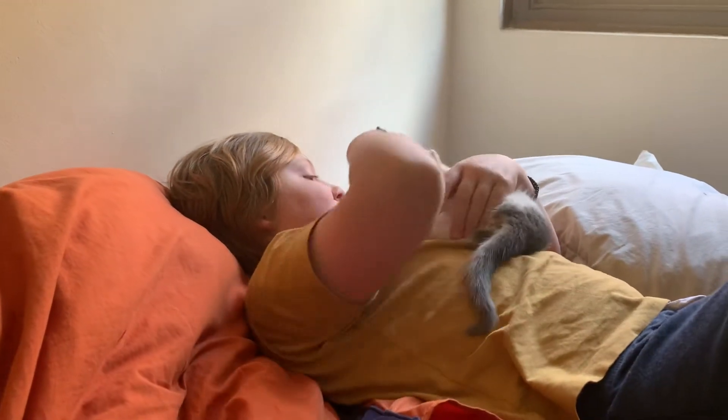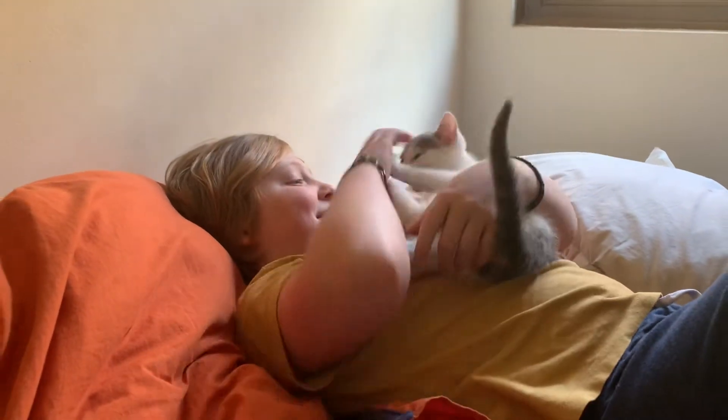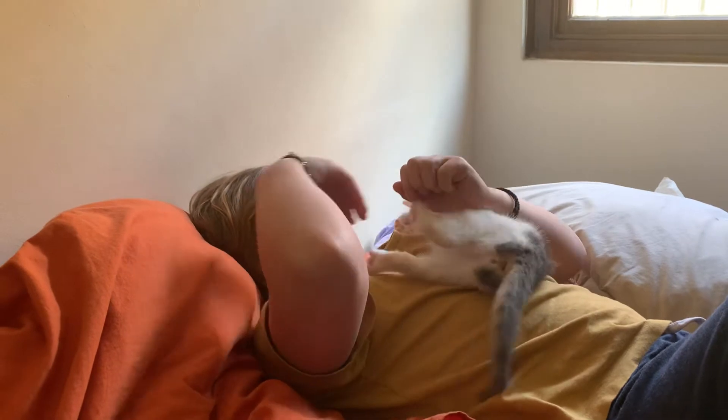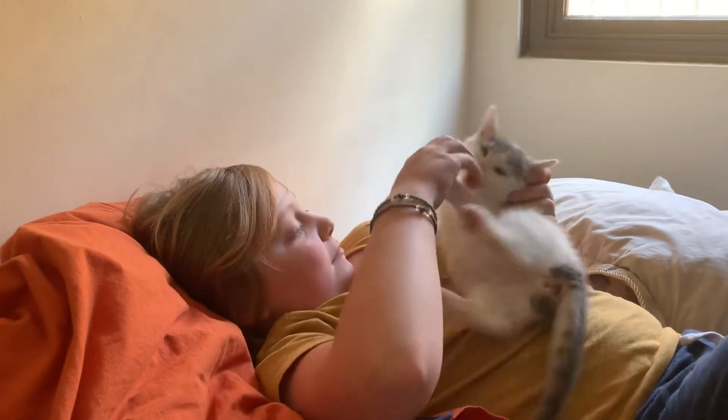Hi guys, Peter back for yet another video. This is not my usual video, this is not a music video — this is for Brodie, who has to see the pets me and my friend have in our home we're living in.